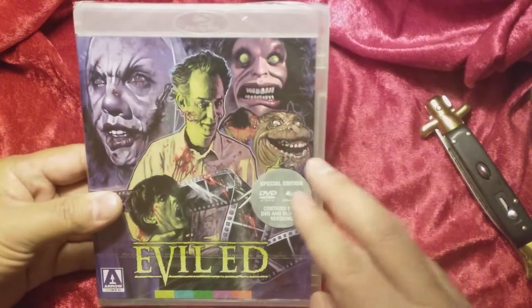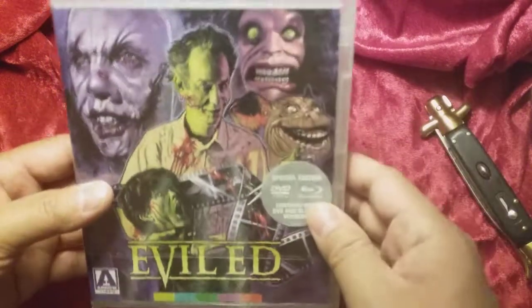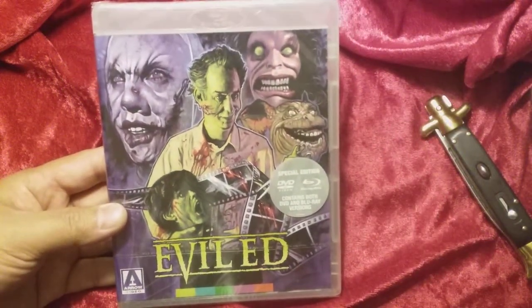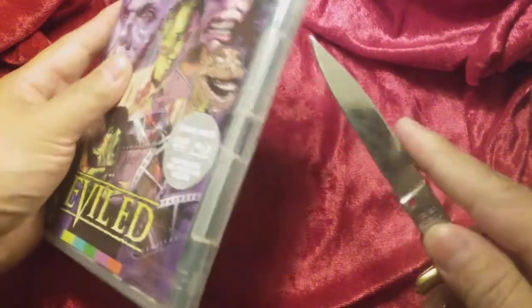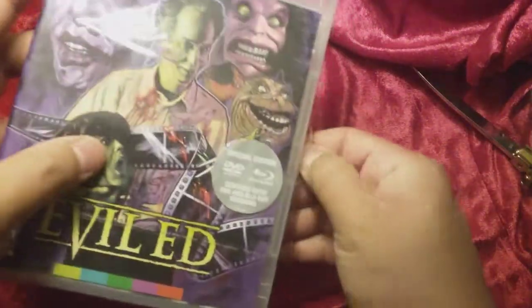So enough of me bragging about stealing this thing for two bucks. On Amazon, if I remember right, this thing is like $50. It's like a three disc set or something, but this movie came out in the 90s. Absolutely a total whack job of a flick. So let's go ahead and open it up. I wanted to open it on camera because I wasn't sure what to expect with this kind of a special edition.